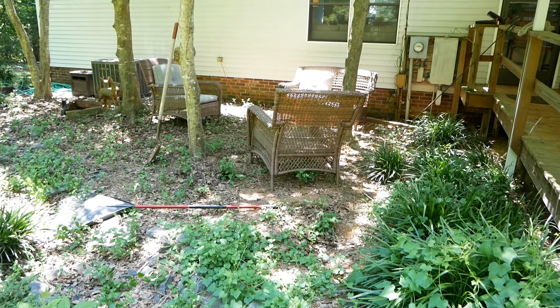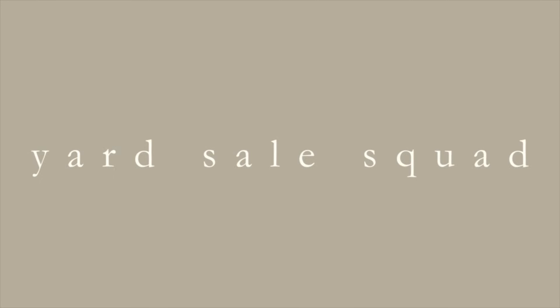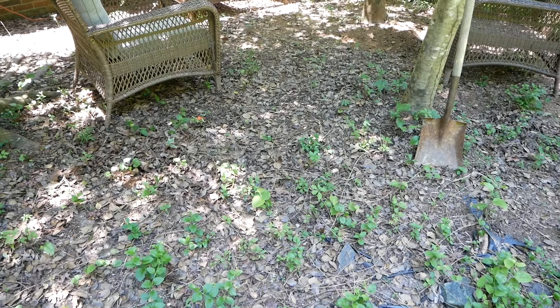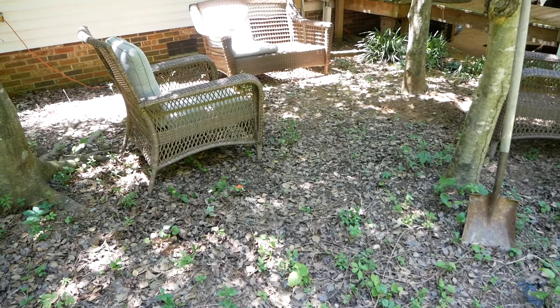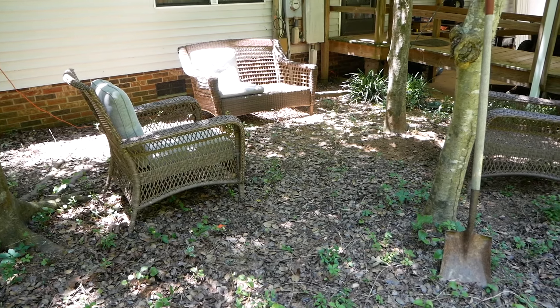Well hey everybody, welcome back to the second installment of our patio makeover. If you missed part one, I will link it down below and kind of share with you the initial plans, show you some of my Pinterest inspiration, and then I will kind of get you up to speed with this video.